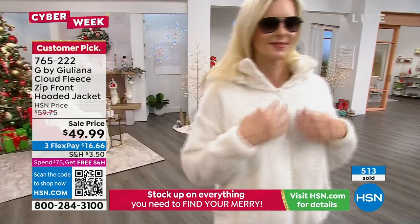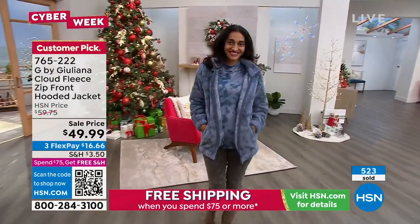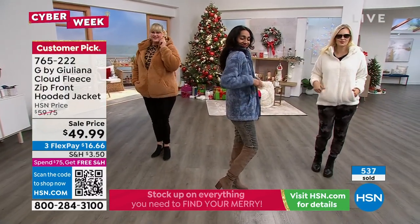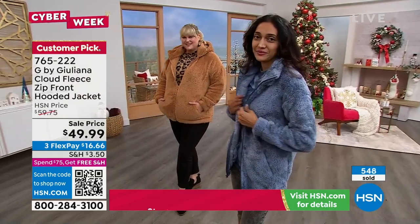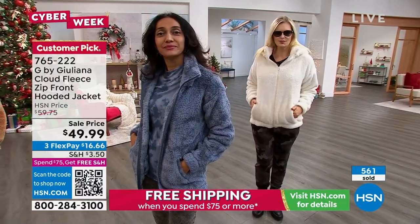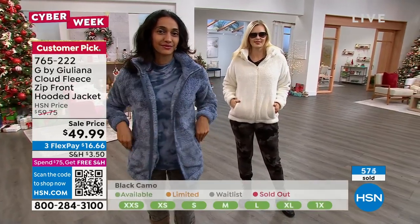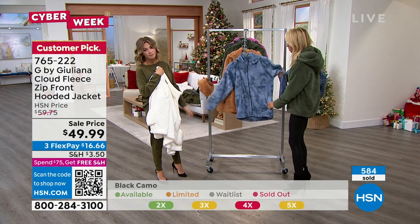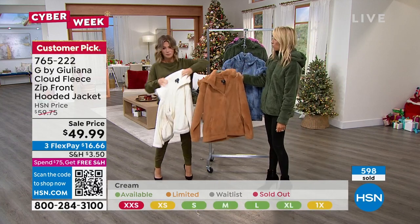There are about 500 of you ordering, and it's getting very limited. One of the easiest looks to pull off — denim jeans, leggings — you put on the cloud fleece and it is so soft. It's softer than any teddy bear or baby blanket. To get these colors is special because usually you only see these in black and white. You won't see tie-dye unless you're spending a fortune. Last call on the cream — there's only 380 left.